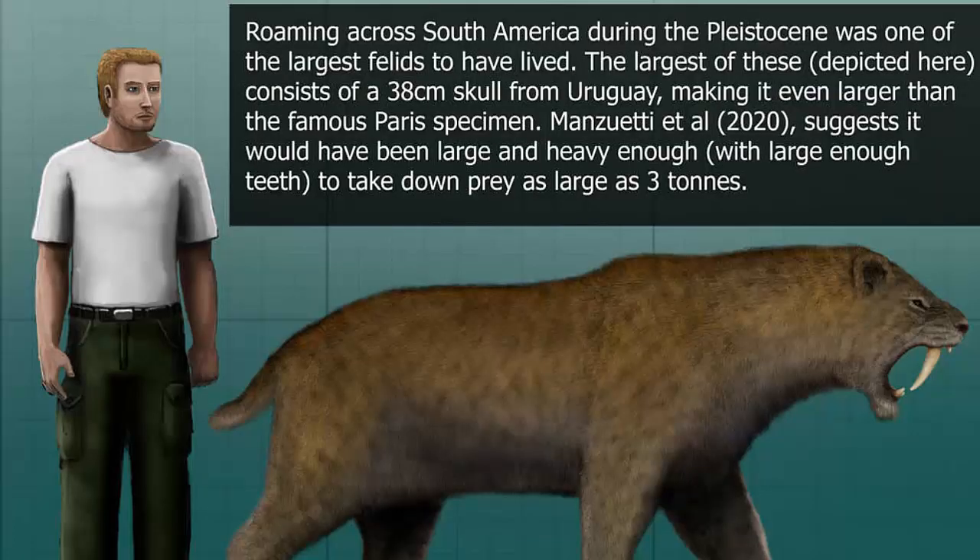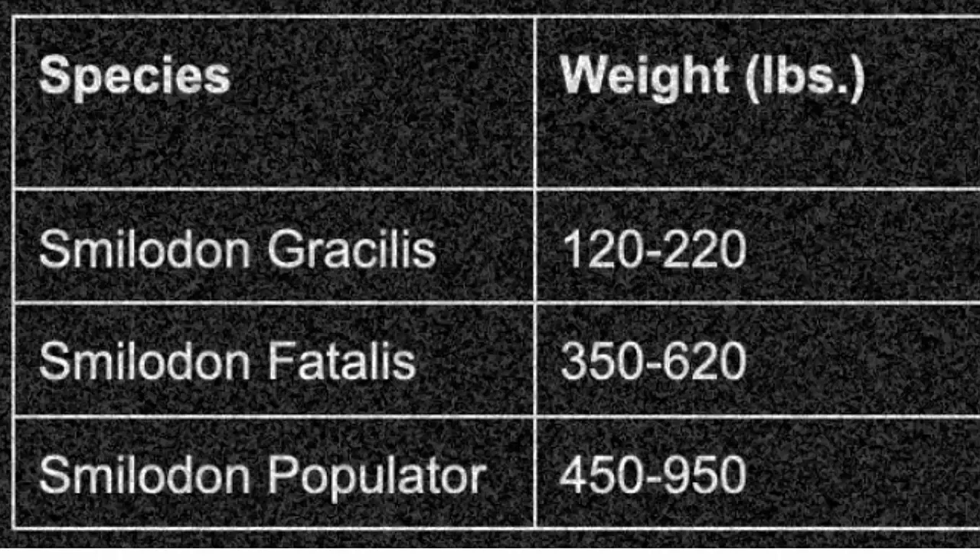Roaming across South America during the Pleistocene Era, Smilodon was one of the largest cats to have ever lived. The largest specimen consists of a 38-centimeter skull from Uruguay, making it larger than the famous Paris specimen. Research suggests it would have been large and heavy enough to take down prey as large as three tons. The species Smilodon gracilis weighed 120–220 lbs, while Smilodon fatalis had a much larger weight of 350–620 lbs, and Smilodon populator weighed 450–950 lbs.